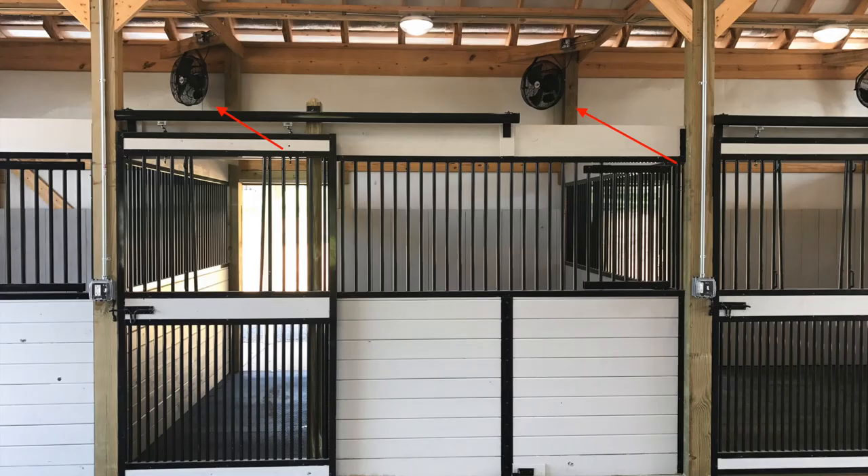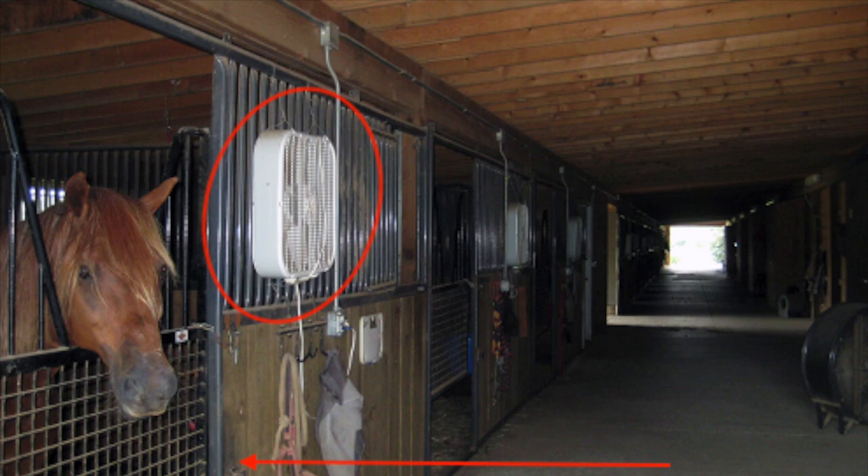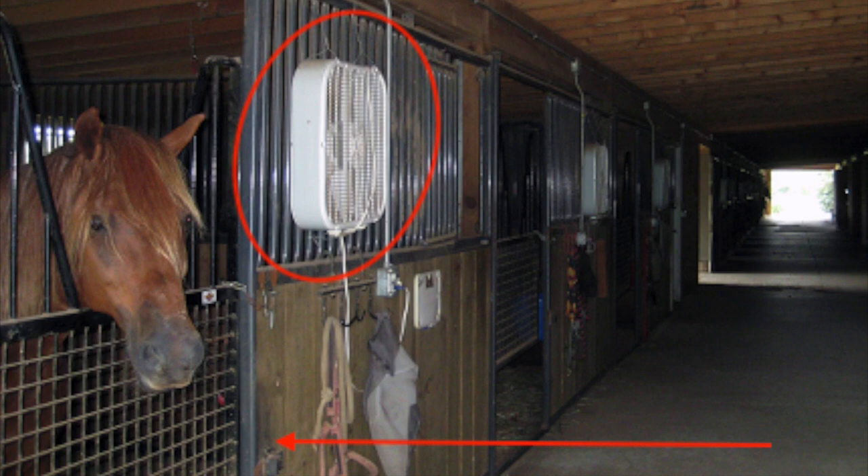Another thing you may or may not have noticed is that this barn does not have sliding doors on their stalls — they use a gate instead. The main disadvantage of these gates is that they take up some space when you open them, unlike sliding doors, and horses are more prone to being hit by them if the gate is left open.